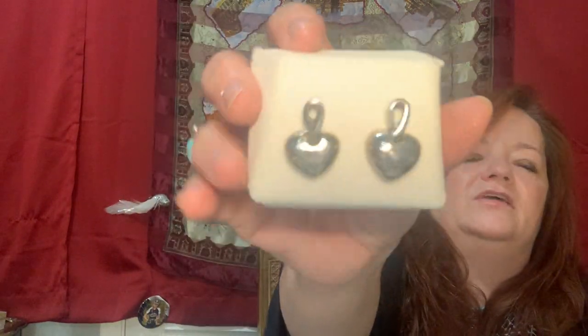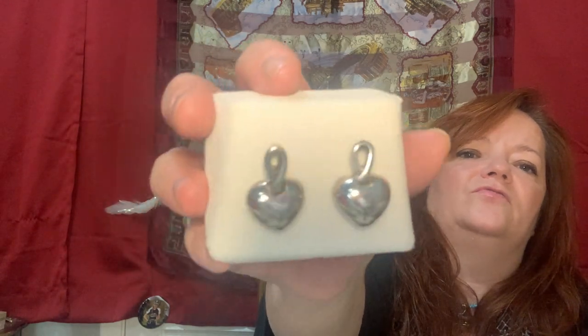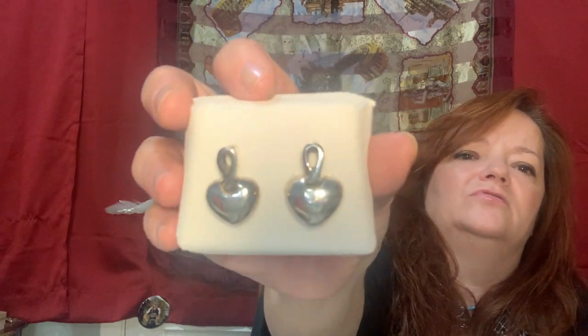These are really cute - not hollow, a nice weight. These are sterling silver heart earrings. They're pretty nice.